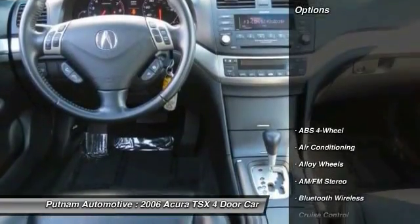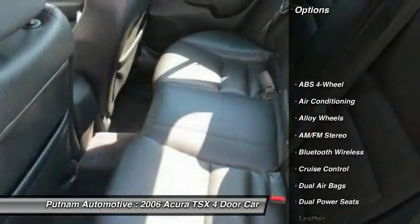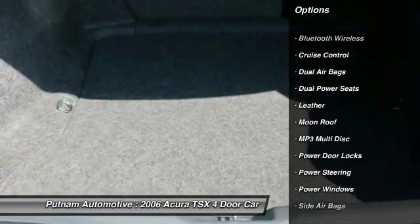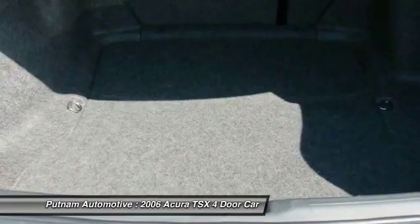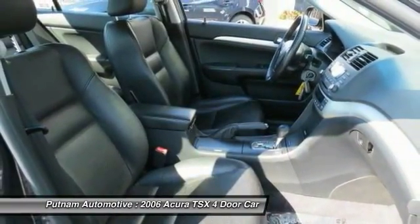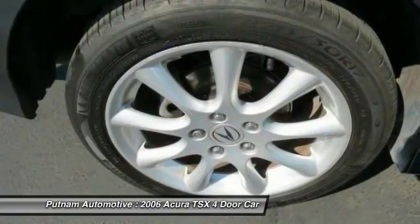Here are some of this vehicle's great options: stability control, traction control, Bluetooth wireless data link for hands-free phone, dual airbags, moonroof, power steering, alloy wheels, air conditioning, cruise control, AM FM stereo radio.